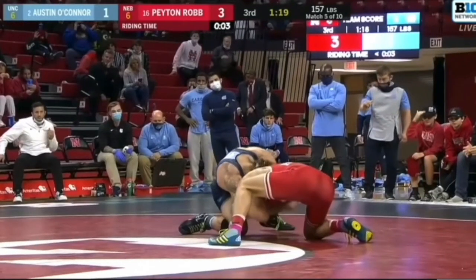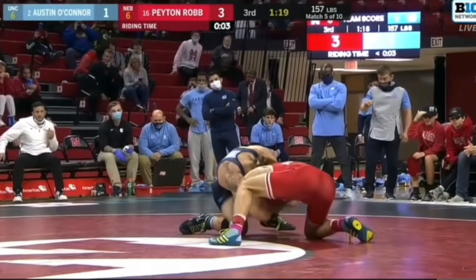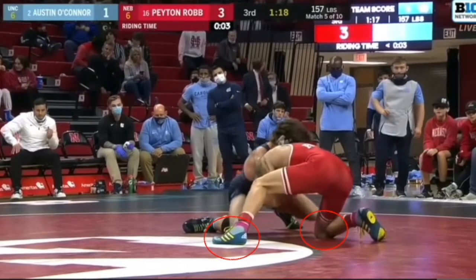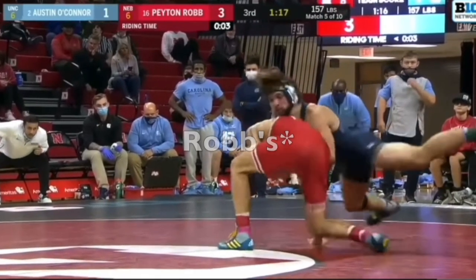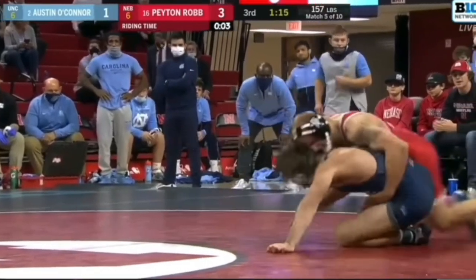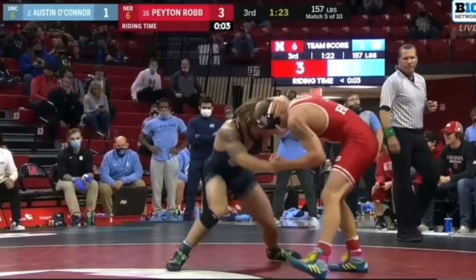In this clip, we have number 16 ranked Peyton Robb versus multiple-time All-American and returning NCAA champion Austin O'Connor. Austin O'Connor forces the front headlock position, and Peyton Robb utilizes the short drag and scores off of it. In most situations when you see the short drag, you're going to see the same side leg as the short drag with the foot up. The opposite leg, in most situations, the knee is going to be down. Even if you see both feet up, they're going to hit that same knee before they actually utilize the move. Also, watch O'Connor's bottom foot windshield wiper across as he hits it.